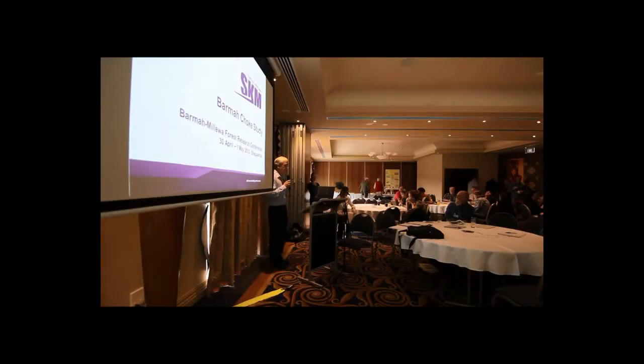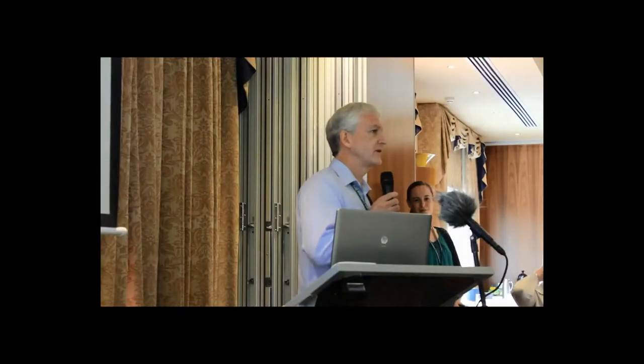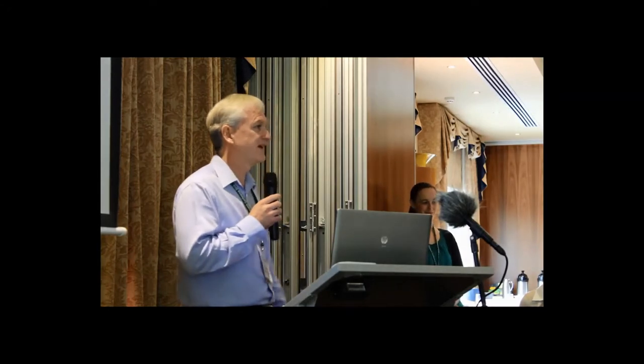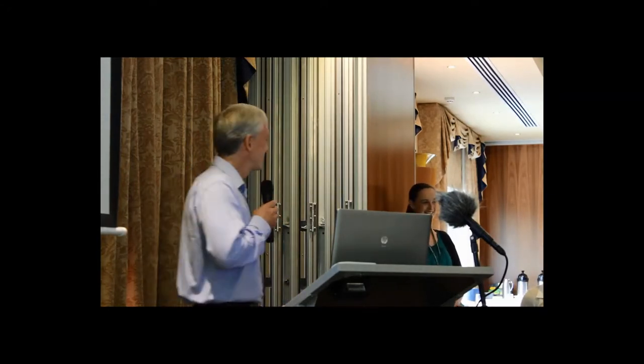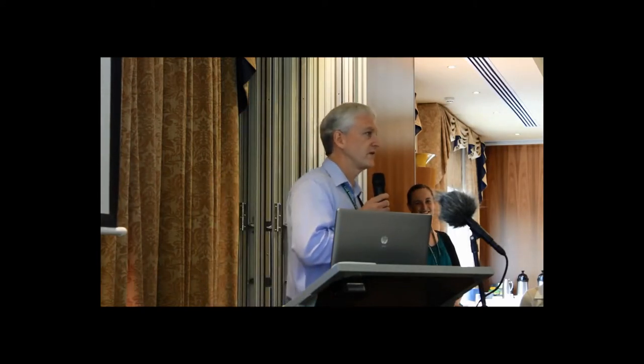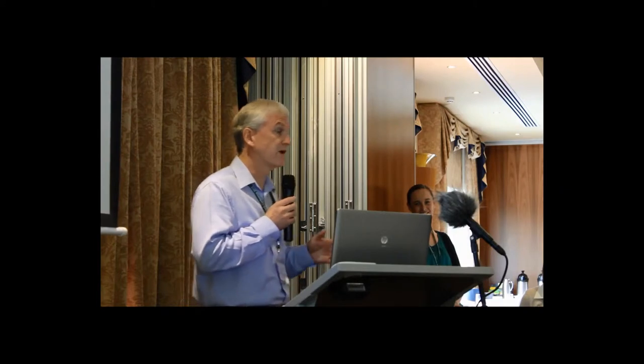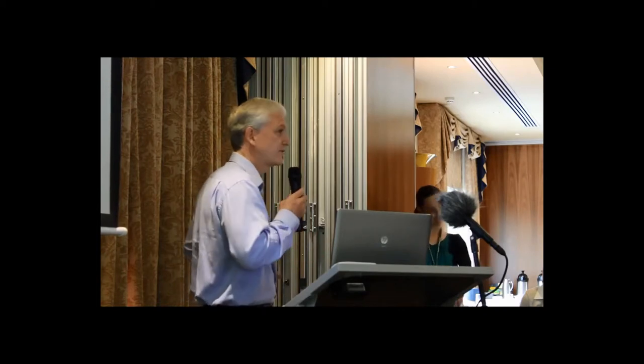The next talk is going to be about the famous Barma Choke study. This one's been going on for about five years — it's been a big study, and it's had other incarnations before this formal study. It's going to be a tandem presentation to reflect the size of this project. The first speaker is Erin Murphy from Sinclair Night Merge, a river modeller, and then Sarah Commons from Murray-Darling Basin Authority, a freshwater ecologist working with the Living Murray Initiative and water resources. Please welcome Erin.